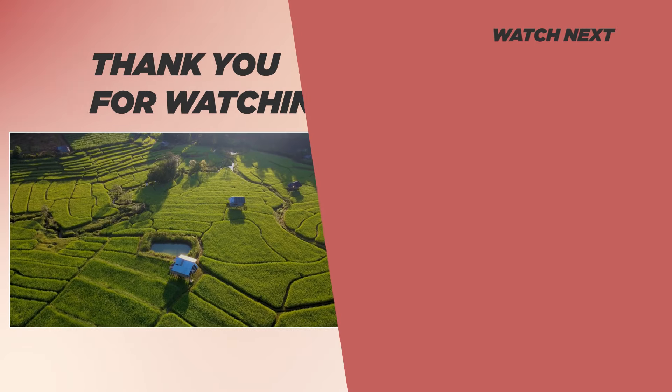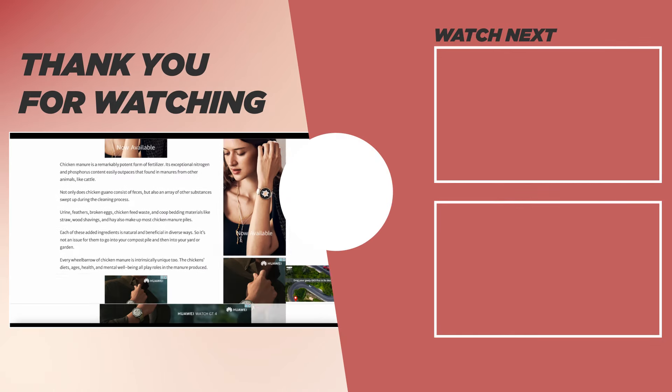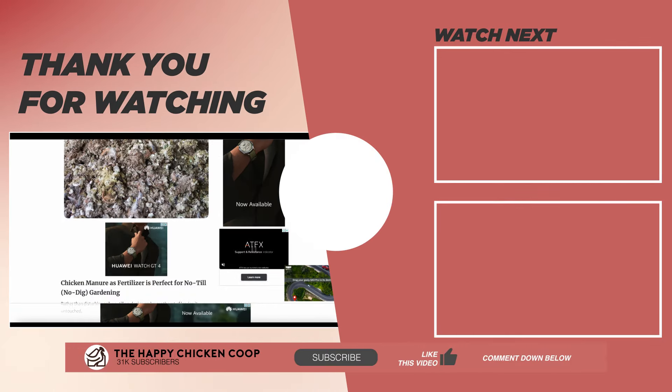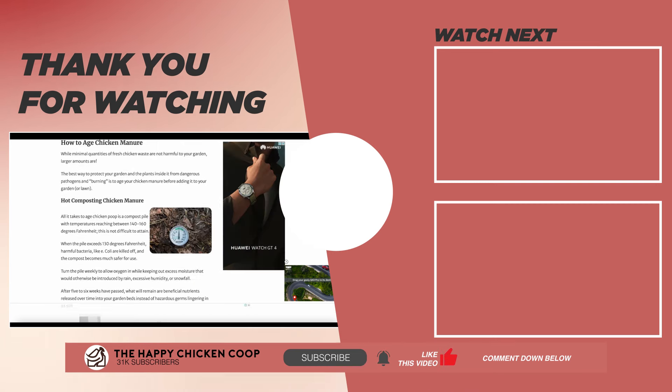If you found this video helpful, be sure to check out this one over here. That's going to do it for us here at the Happy Chicken Crew — thanks for listening. If you find our content interesting or learned something new, be sure to subscribe to the channel, like the video, and share it with your friends. I hope you have a great day and we'll talk to you soon.